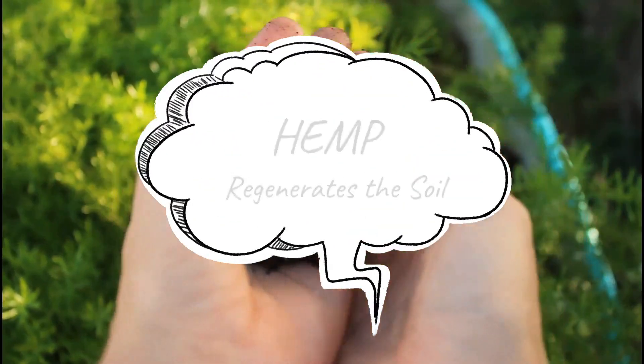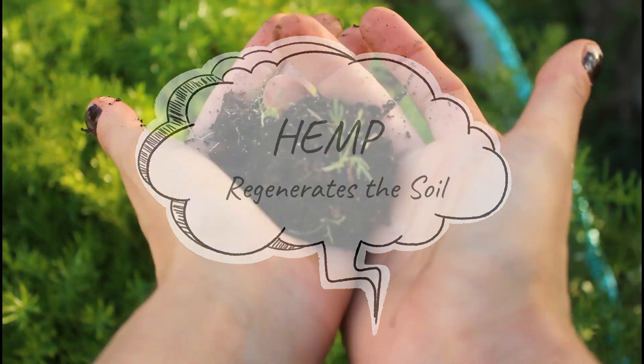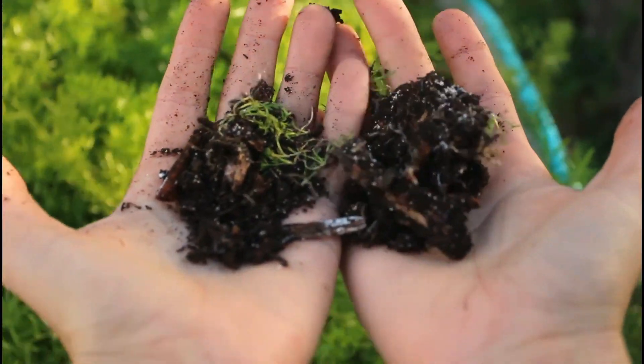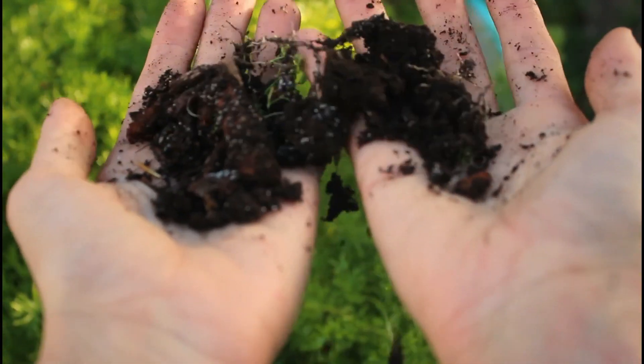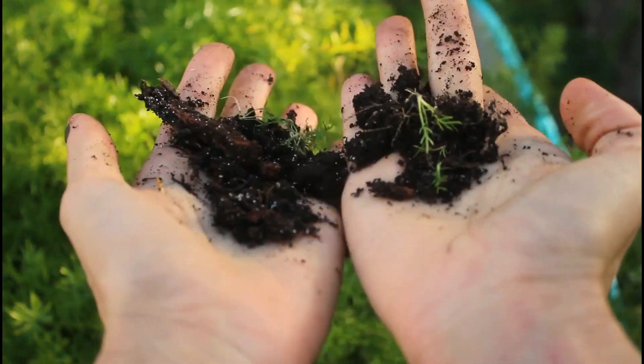The stem and leaves of the hemp plant are jam-packed with nutrients. As the plant matures and the seed grows, leaf matter falls to the ground and decomposes, replenishing the soil with goodness ready for the next crop. And after harvesting, the remnants of the hemp plant can be returned to the soil to make for a richer yield the following year.